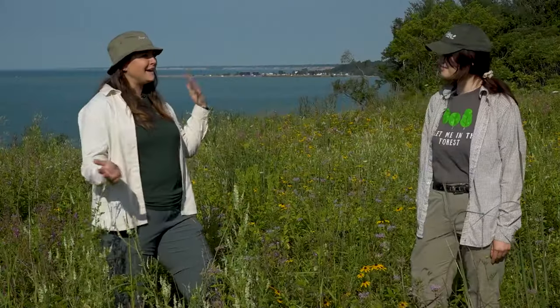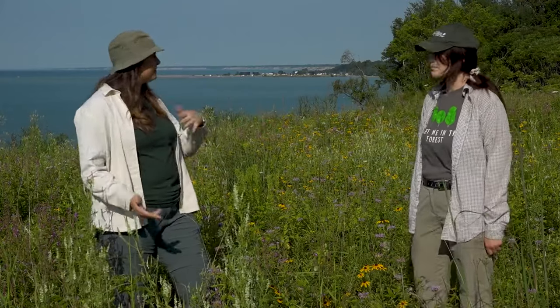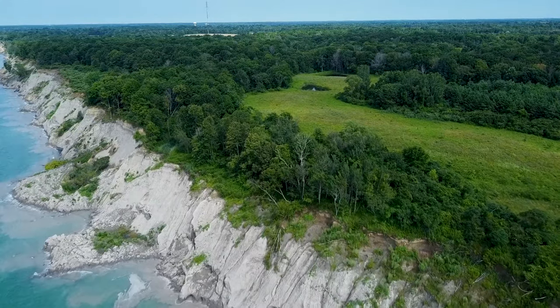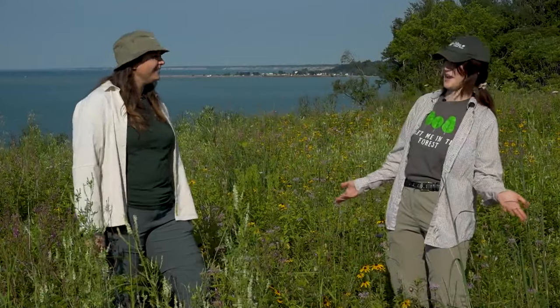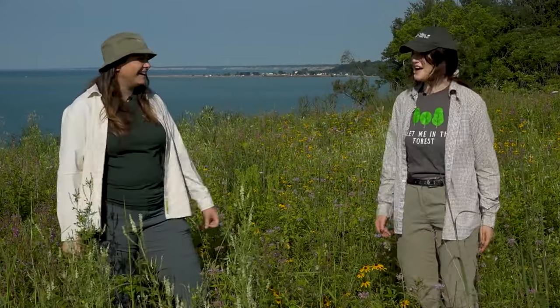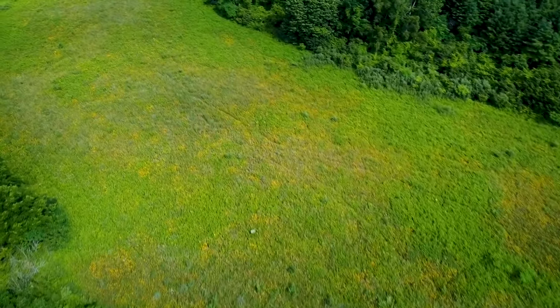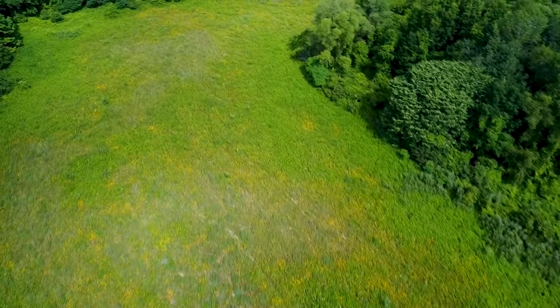We're at Hawk Cliff Woods, a nature reserve that's 230 acres along the north shore of Lake Erie — just to the east of Port Stanley, and you can actually see it in the background. Something interesting is that the area we're actually standing in right now used to be an agricultural field.